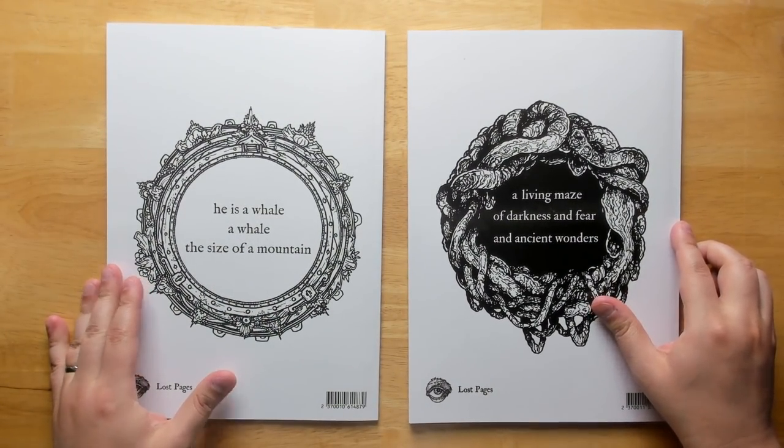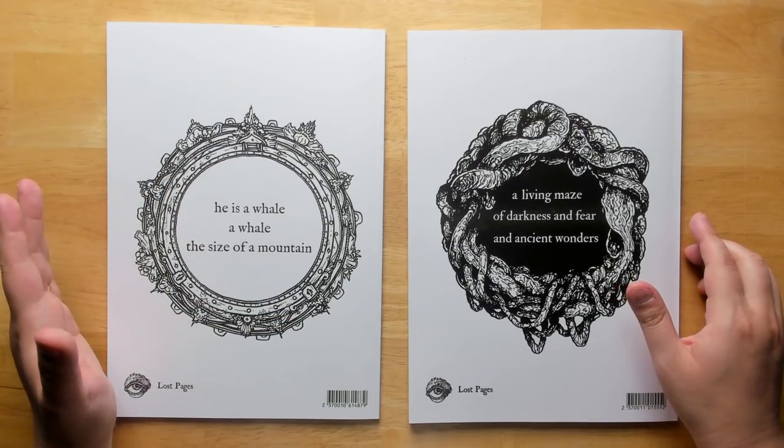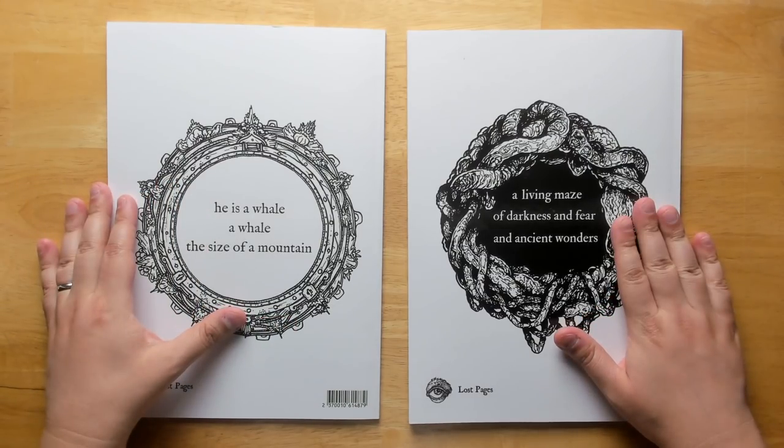The back cover is right here. We have a whale — a whale the size of a mountain — and the maze itself: a living maze of darkness and fear and ancient wonders.